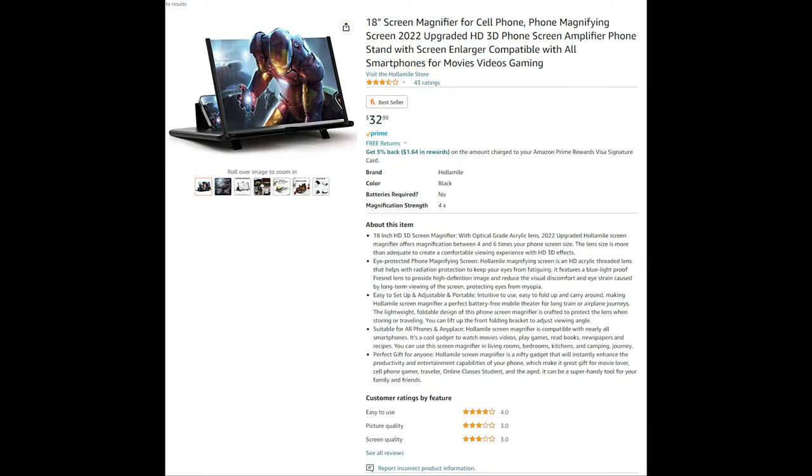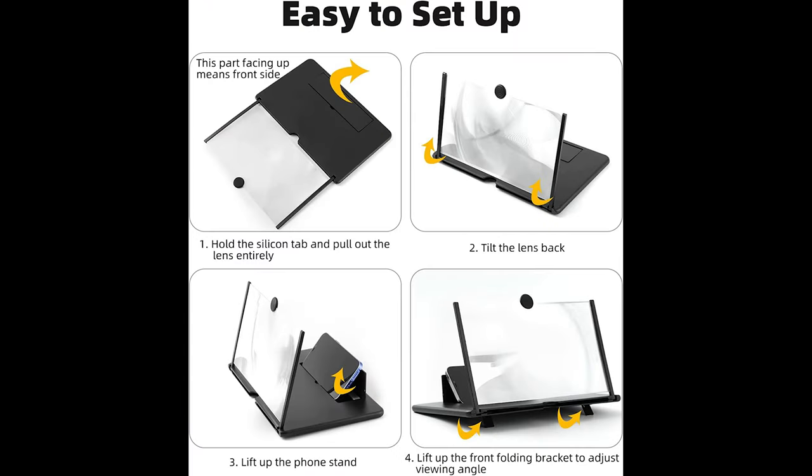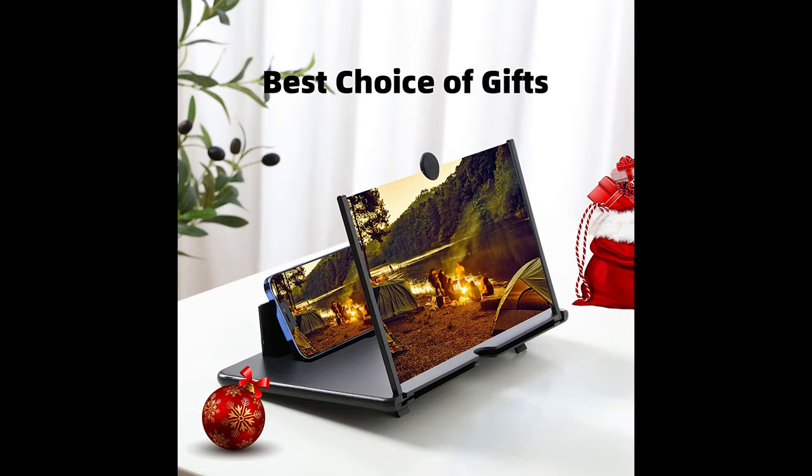18-inch screen magnifier for cell phones — a magnifying screen with an ultra clear viewing experience. The Fresnel lens is made of high quality acrylic ensuring both durability and high definition image quality, offering excellent clarity and two to four times magnification. Easy to set up, adjustable, and portable, intuitive to use.